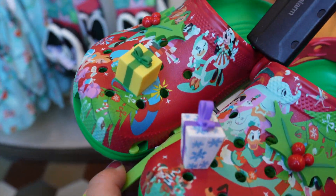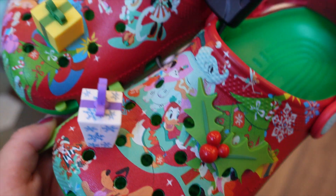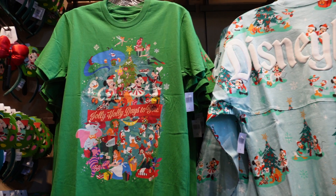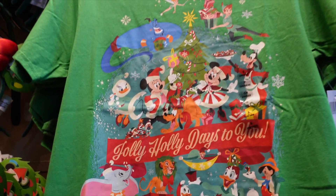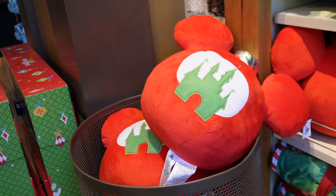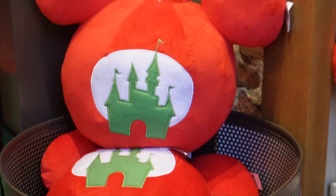Here is a look at the new Crocs — look at these little presents. They have a little Mickey and a little Miss — these are super cute. Here's a look at the new holiday shirt; it says 'Jolly Holidays to You.' They also have a holiday pillow — this is kind of funny, it looks like a holiday ornament — and this one is $45.